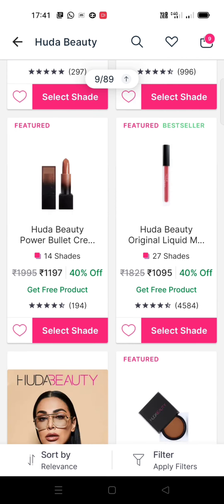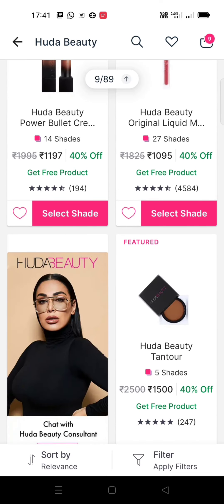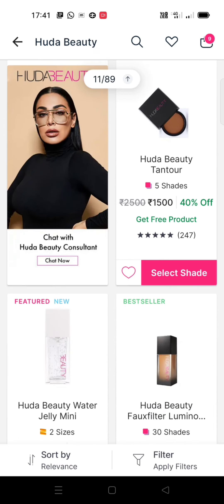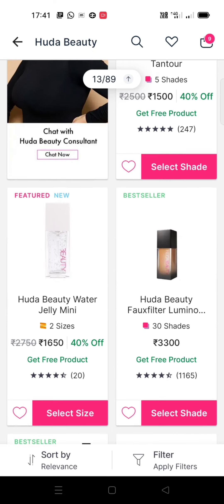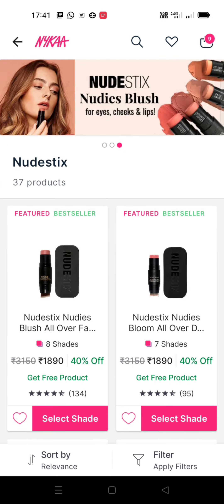Their new Power Bullet lipsticks are creamy and very slippery, so I'm going to try one and see how it goes — if I like it, I'll pick up more. I'm also going to pick up Tantour in the shade Light; I've heard rave reviews about it. In my opinion, you should go for any of these products. I have quite the Huda Beauty collection already, so I'll cap it here.